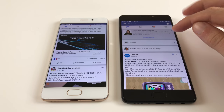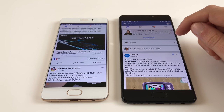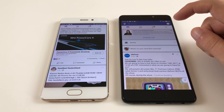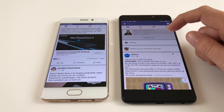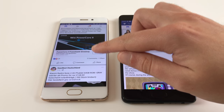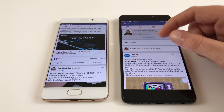As you can see, the Meizu Pro 7 Plus was able to open up Facebook a little faster. But that's not due to the processor — it's more because of the memory. The UFS 2.1 memory is significantly faster than the eMMC 5.1 memory in the Pro 7, which is why it opens up quicker.